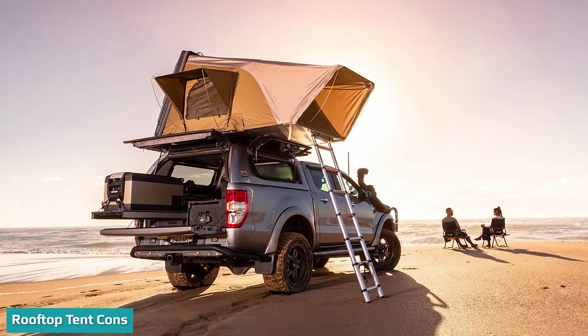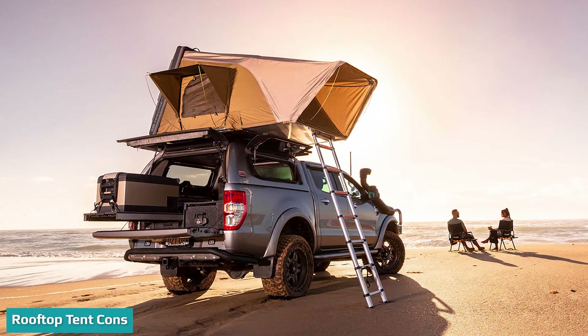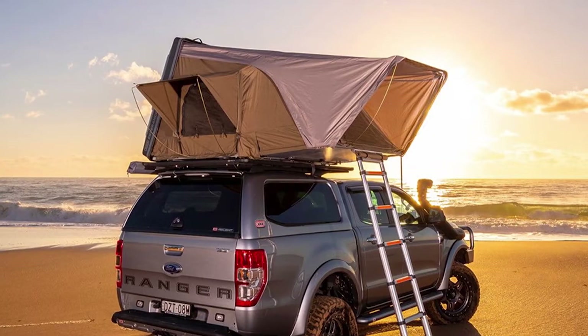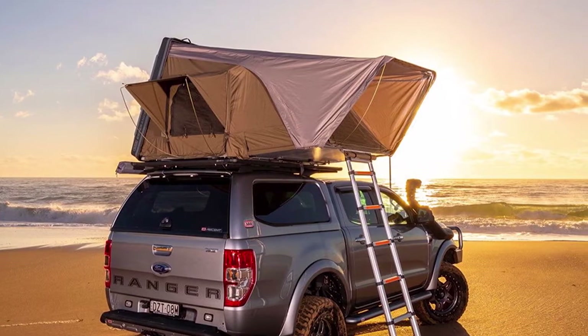Rooftop tents offer less living space. Most rooftop tents are designed to sleep two people comfortably. They are similar in size to two-person ground tents. Pop-up models are limited to the size of the vehicle's roof.